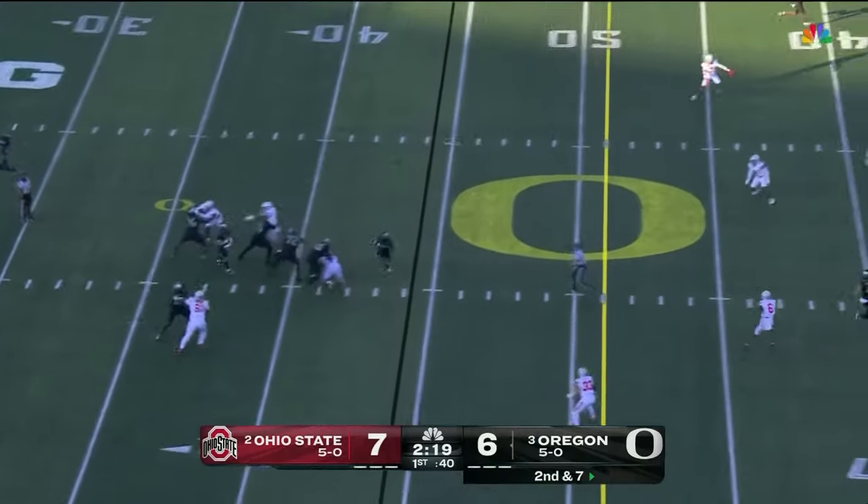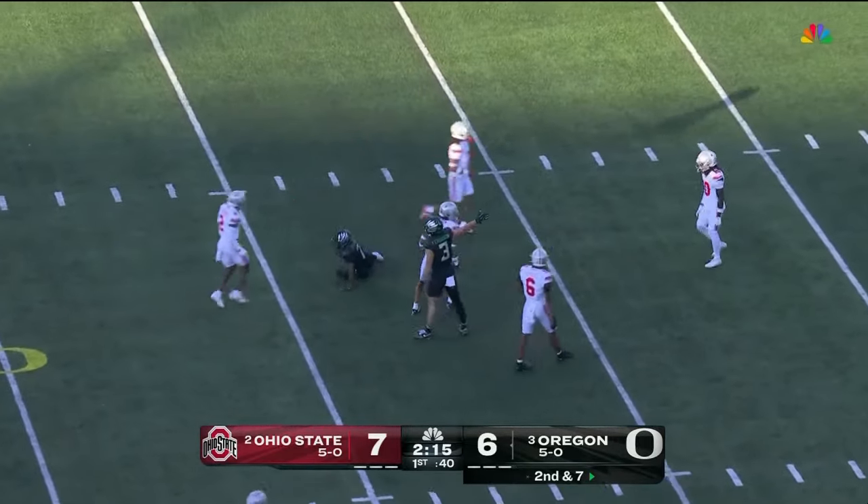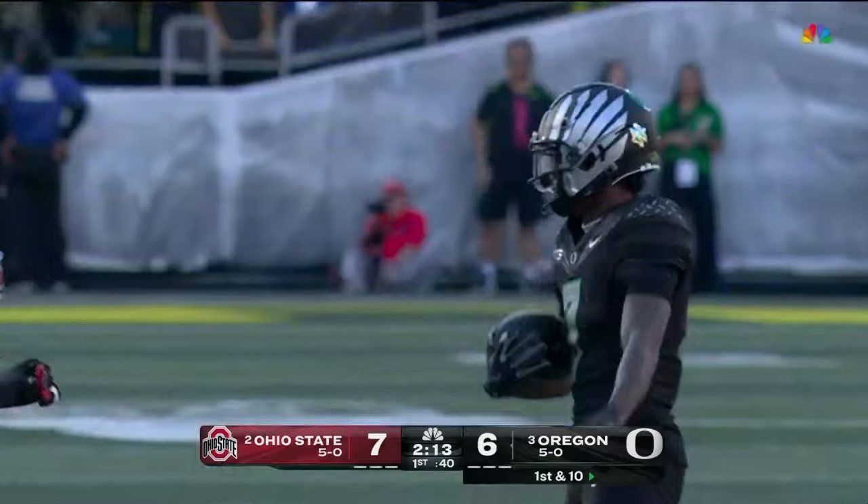James stays in there, play action pass. Gabriel throws — middle, open — Stewart's got it! Big game deep in Ohio State territory.